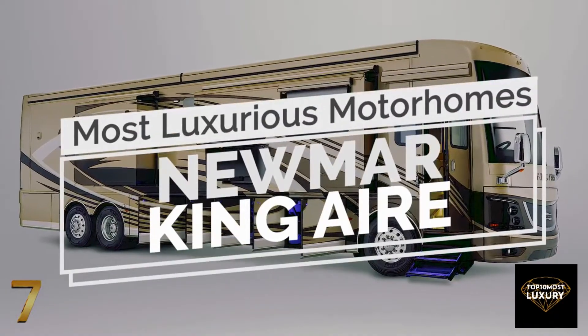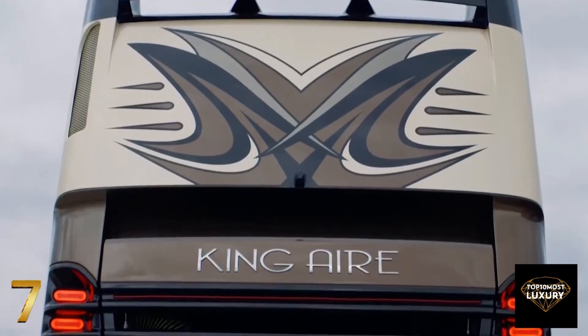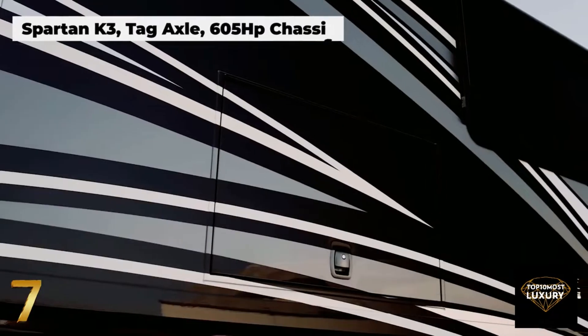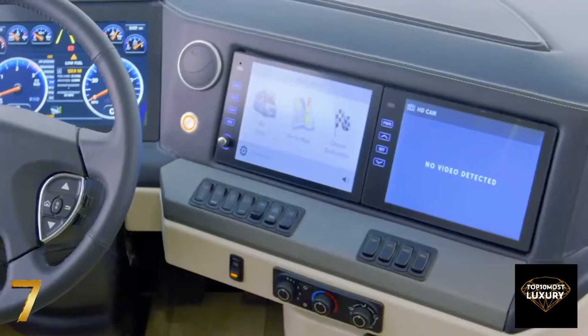Number 7: Newmar King Air. Newmar has been hand-manufacturing luxury motorhomes for more than 50 years. Their crown jewel model, the King Air, is a premium motorhome featuring cutting-edge technology and a stylish interior design to deliver an unrivaled luxury experience.